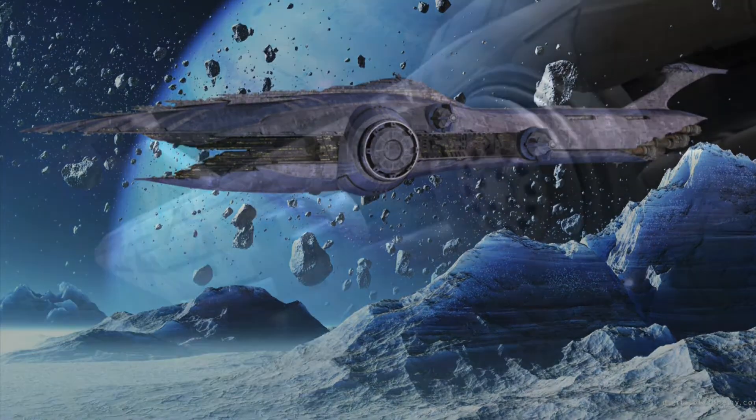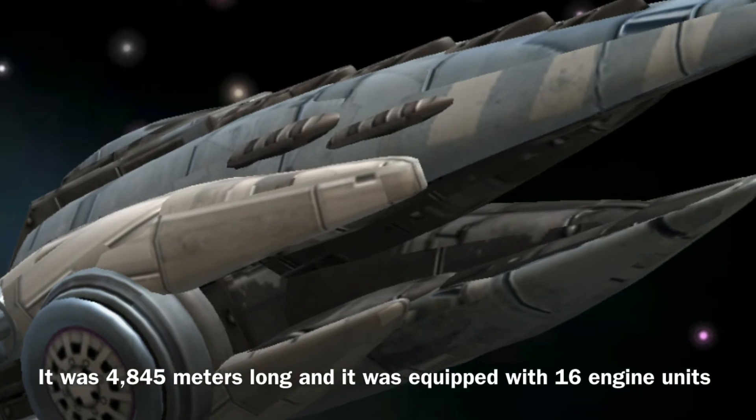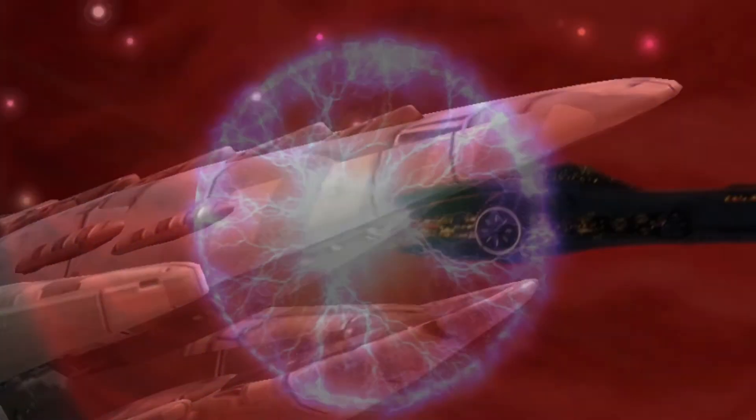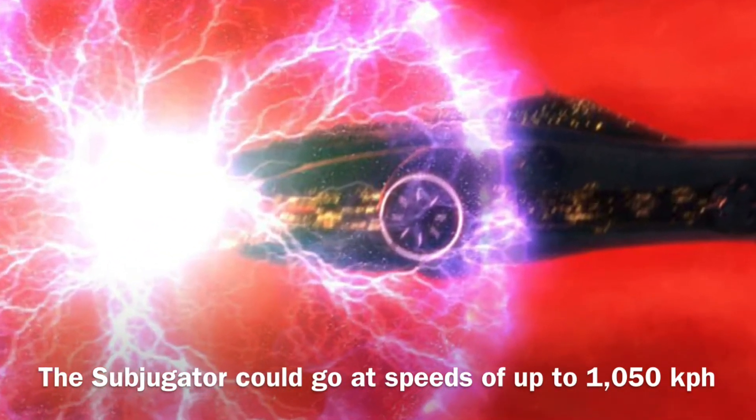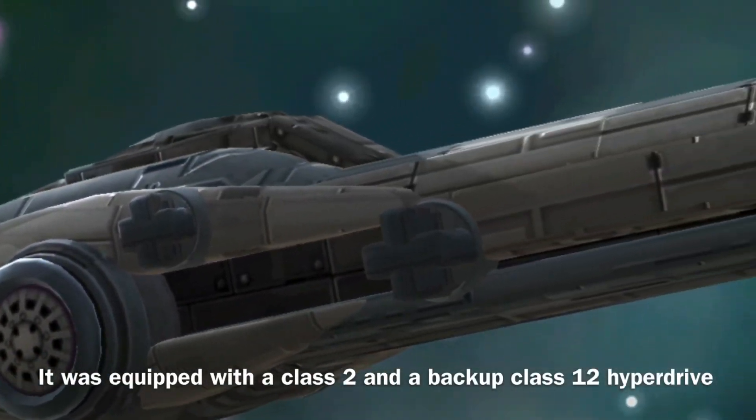The Subjugator was 4,845 meters long and was equipped with 16 engine units. The vessel could reach speeds of up to 1,050 kilometers per hour, and it was equipped with a class 2 and a backup class 12 hyperdrive.